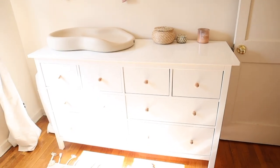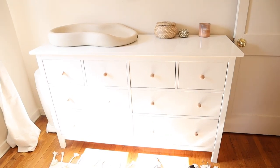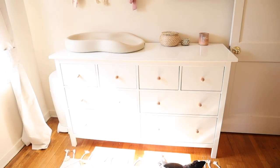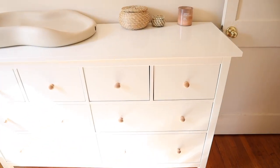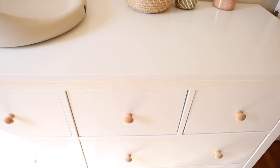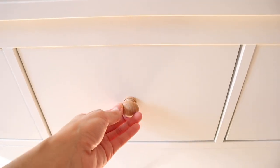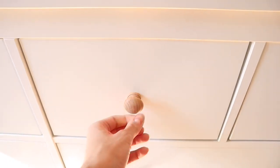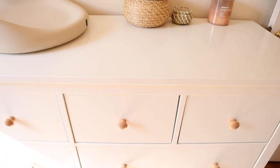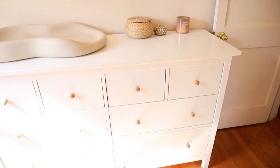The dresser is from Ikea — I'm sure you've seen it before, but it's one of the best for a changing table setup. It has so much storage and it's affordable. One of my favorite things about it is that you can swap out the knobs, so I got these knobs from Amazon for super cheap and they match the neutral natural wood tone I have going on throughout the rest of the nursery.